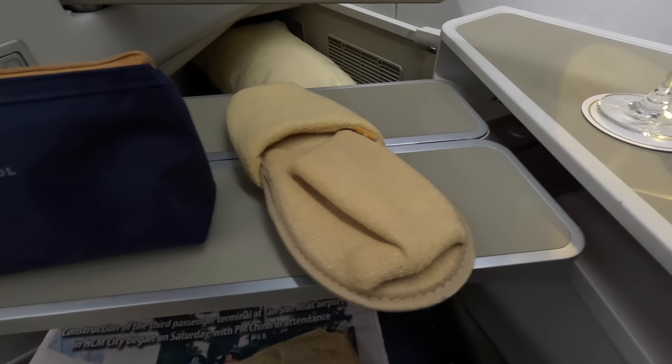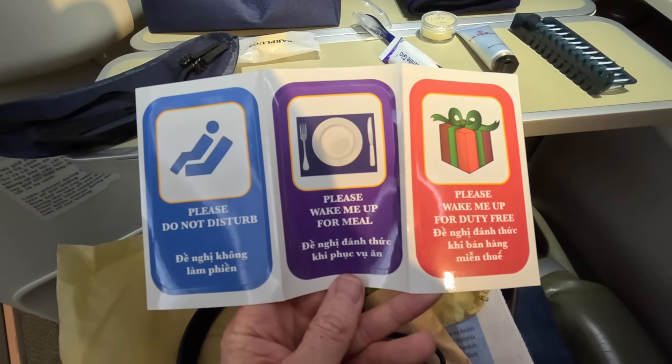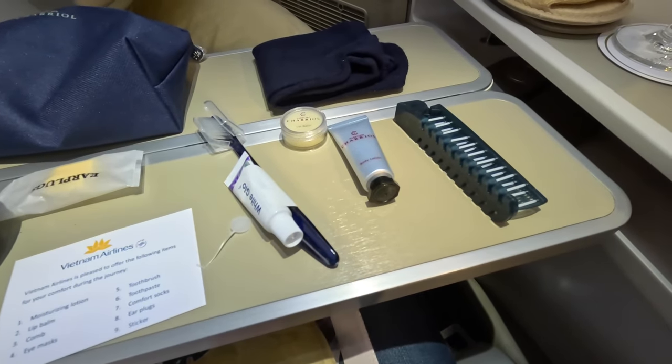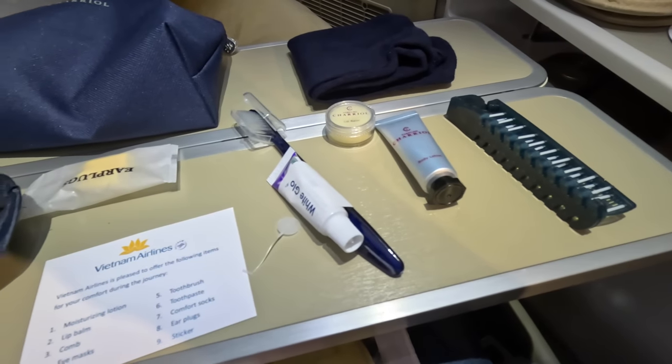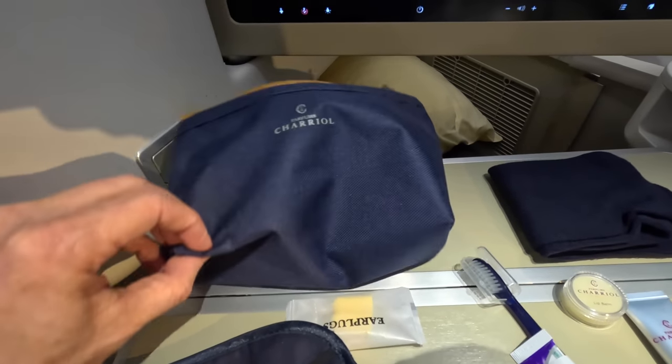Next came slippers and an amenity kit. Inside the kit are stickers to let the crew know your meal preference, although I told them my preference when they were taking my order. There's a comb — something I haven't used for around 15 years — moisturizer, lip balm, toothbrush and paste, an eye mask, and some socks.